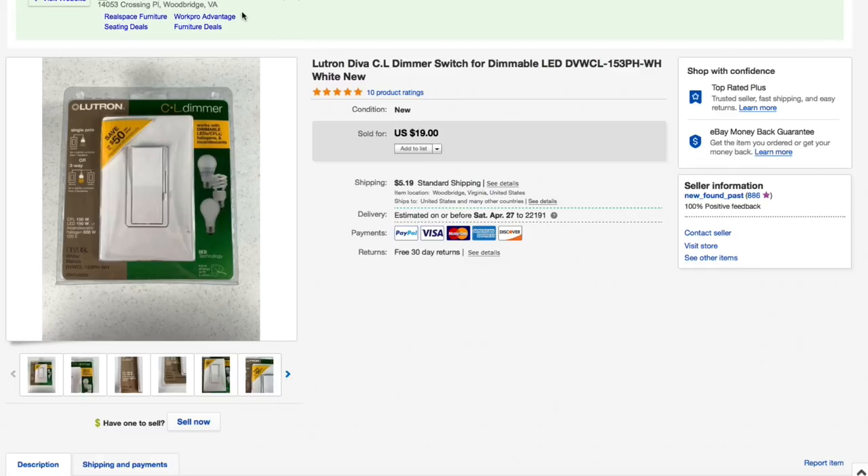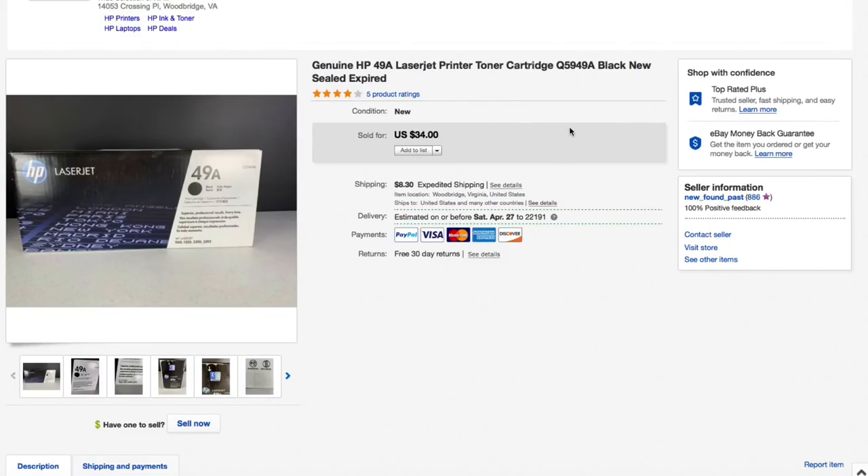Next up this genuine HP 49A toner cartridge — picked this up at a Goodwill south of us, only paid three or four bucks, brand new sealed. Had it listed for $34 plus shipping and that's what it sold for — full asking — $34 plus $16.10 shipping for an all-in total of $50.10.